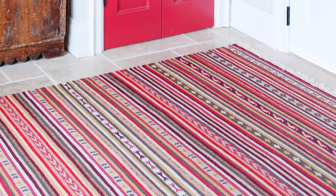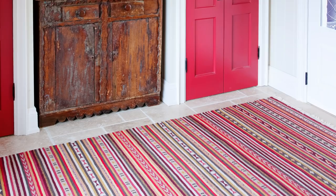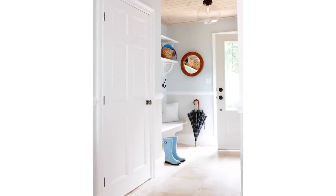You can also think about layering in a carpet. In this case, it's a flat-woven wool kilim. The reason this works is it doesn't have a big, thick pile that'll get soggy. Instead, a flat-woven carpet takes a lot less time to dry out.